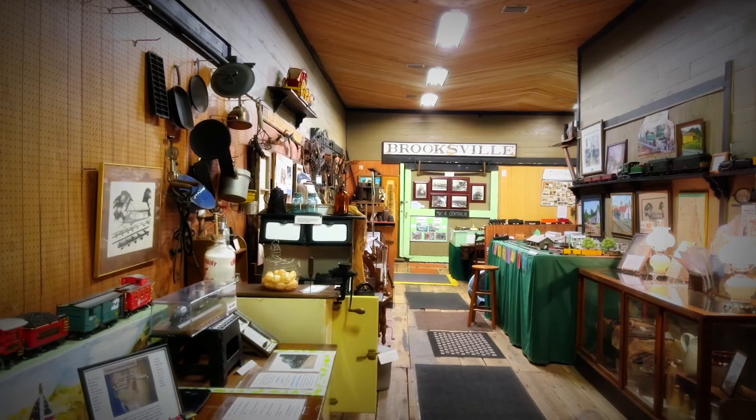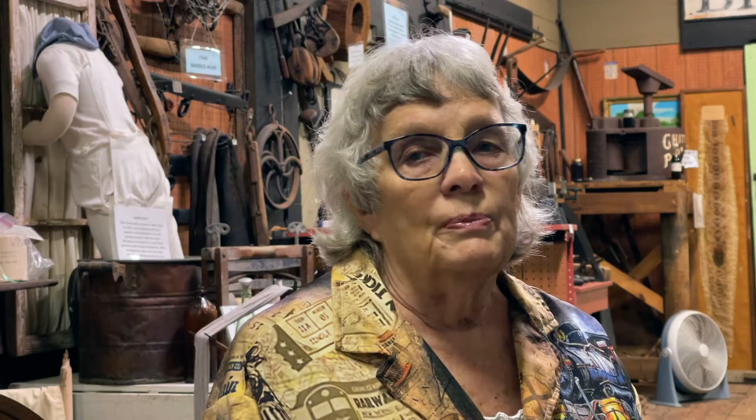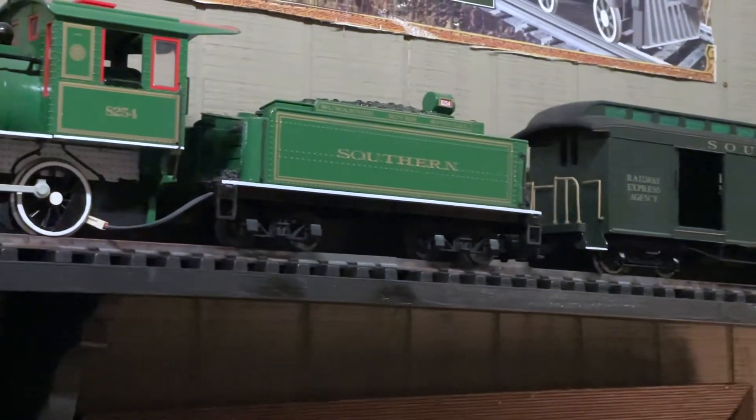Our time frame is from about 1885 up to the 1970s when the railroad stopped using this as a train depot. We talk about the Seminole Indian Wars and the development industry in Hernando County.